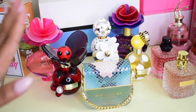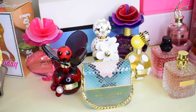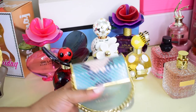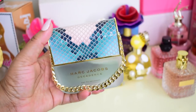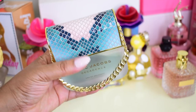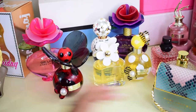Next up is my Marc Jacobs collection, which I've been collecting for quite a while. A couple I have in gift sets, which I'll show after. First up is Marc Jacobs Decadence — also called Decadent — and this is my favorite from the Decadence line. It's really nice and fruity, a pear woody fragrance. It's so pretty; I love this one.